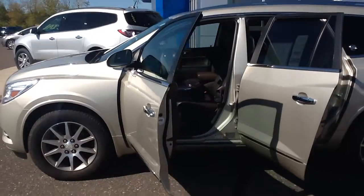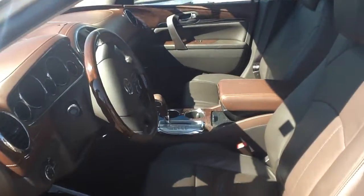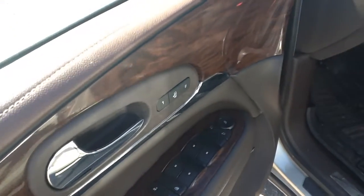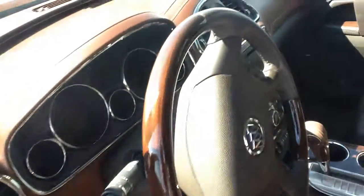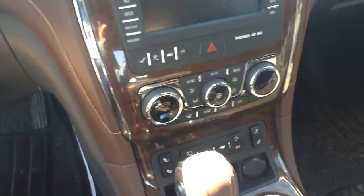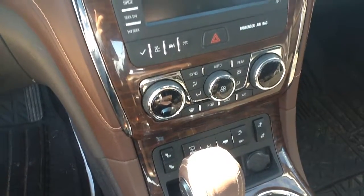The interior is a really nice two-tone brown leather, all power options, power adjustable seats, heated driver and passenger seats.